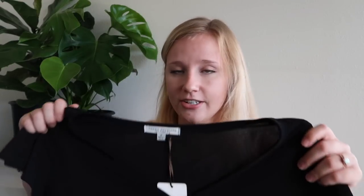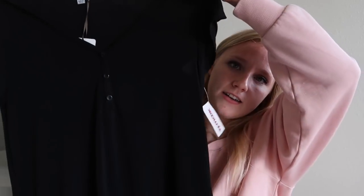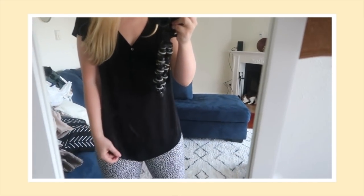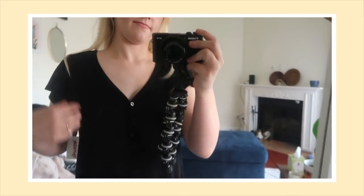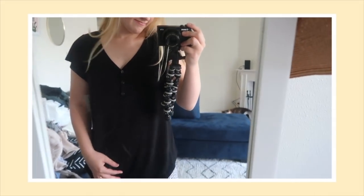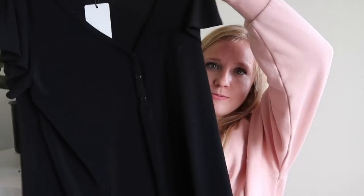This next shirt I absolutely love — I think this is like a perfect basic piece to have in your closet that you can wear with so many different things. It's a black V-neck shirt but it has these little buttons in the middle. The material is super stretchy and super soft. It's a little bit fancier than a normal black T-shirt but still very classy and comfortable. It was $12 on clearance.